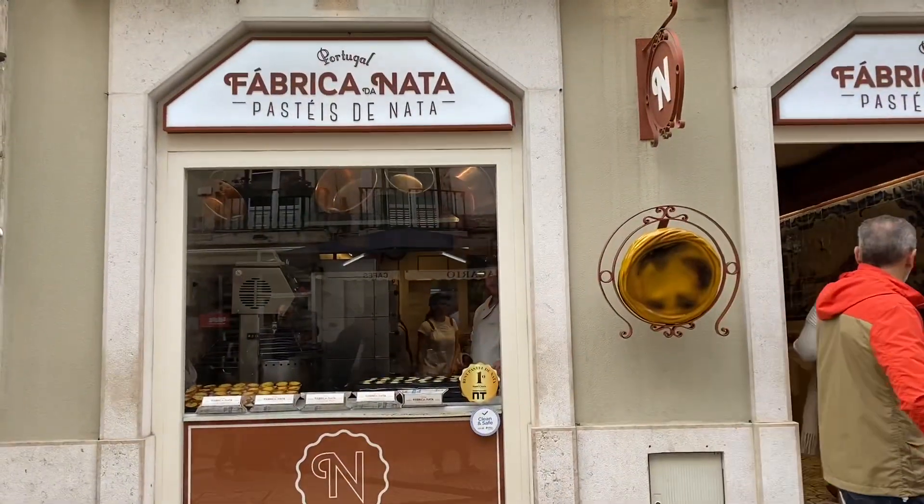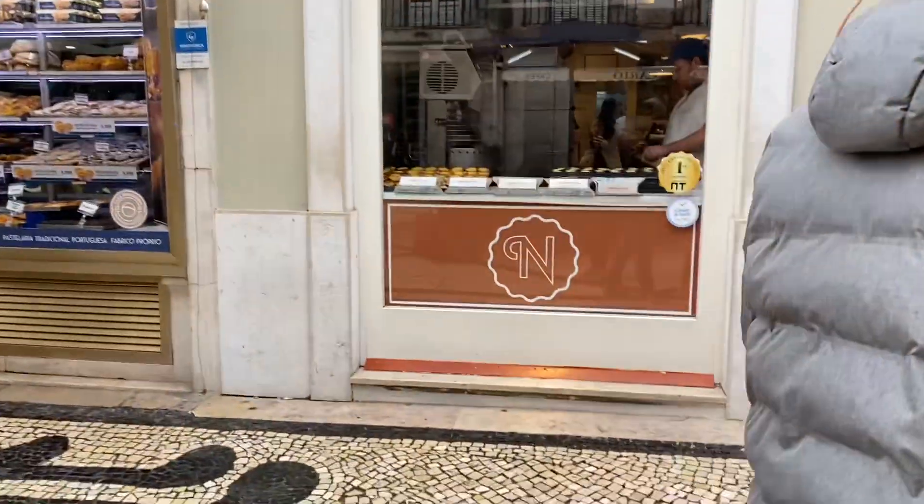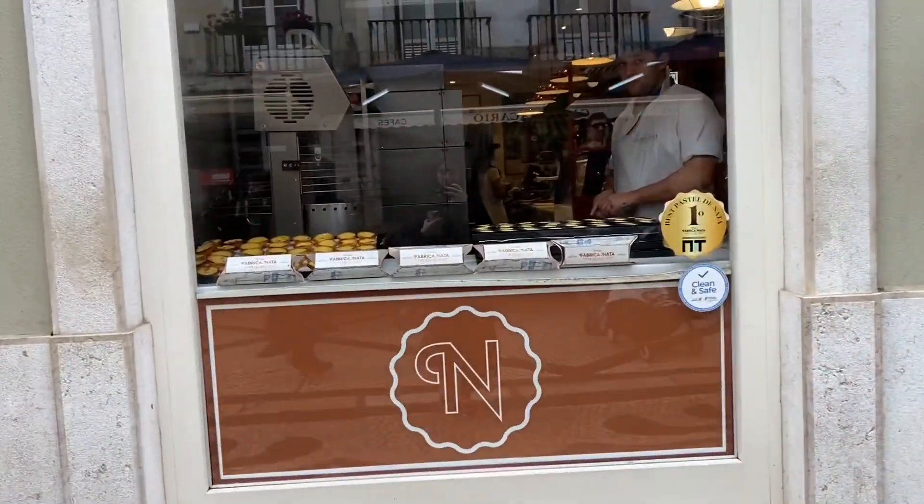Things to do in Lisbon. First thing is have pastel de nata, and literally have one every day or more than one, because it is so delicious.